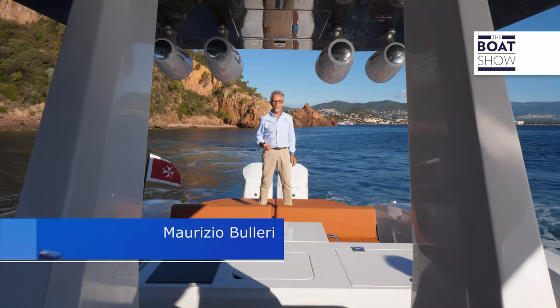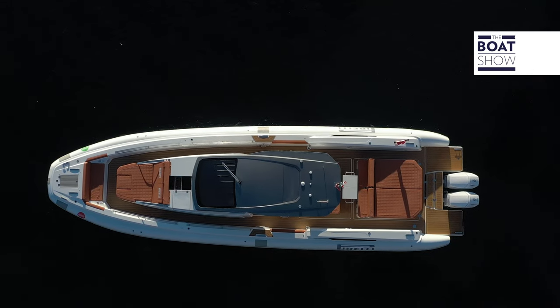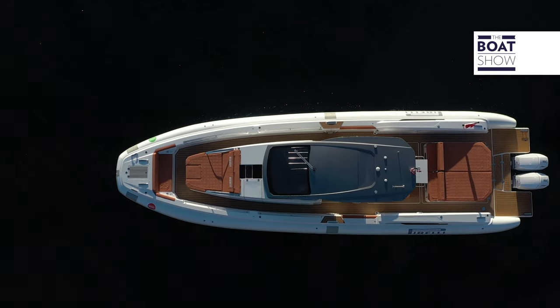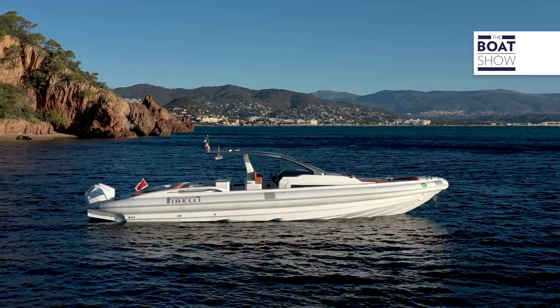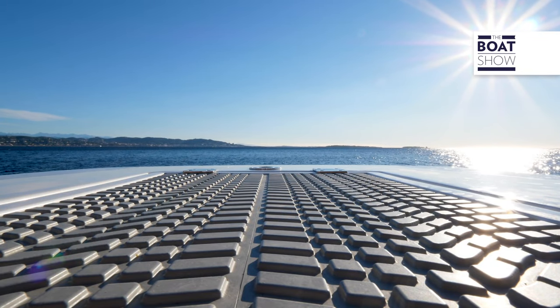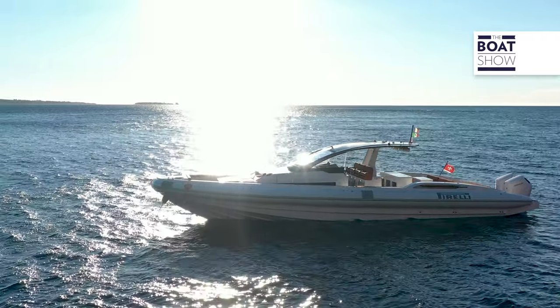Perhaps you believe that yachts are more intriguing than Maxi-Ribs. However, this is the Tecno-Rib P-50. I'd like to bring you on board so you can see up close that this hull design is from the Manafelt design team, a studio that has developed masterpieces when it comes to competitions and fast professional boats.